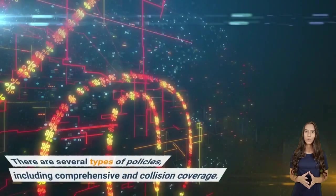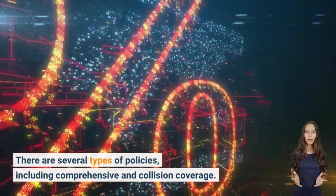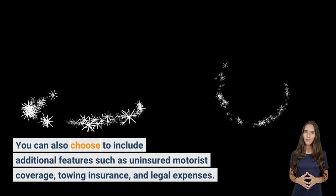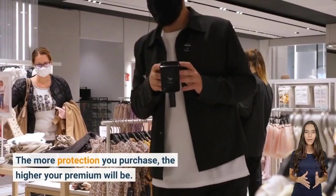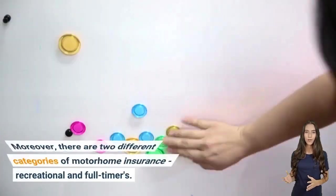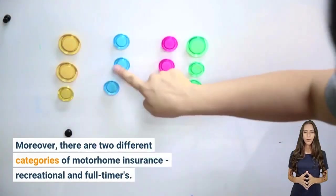There are several types of policies, including comprehensive and collision coverage. You can also choose to include additional features such as uninsured motorist coverage, towing insurance, and legal expenses. The more protection you purchase, the higher your premium will be. There are also two different categories of motorhome insurance: recreational and full-timers.